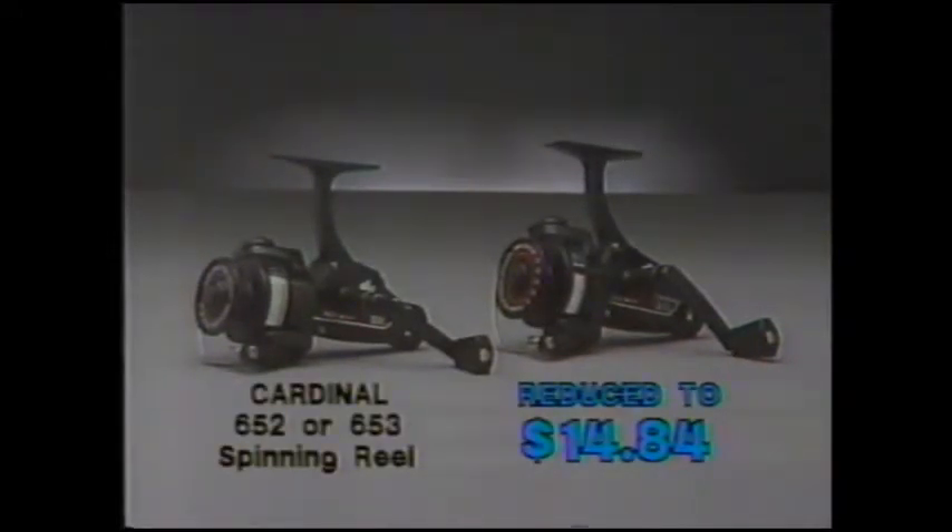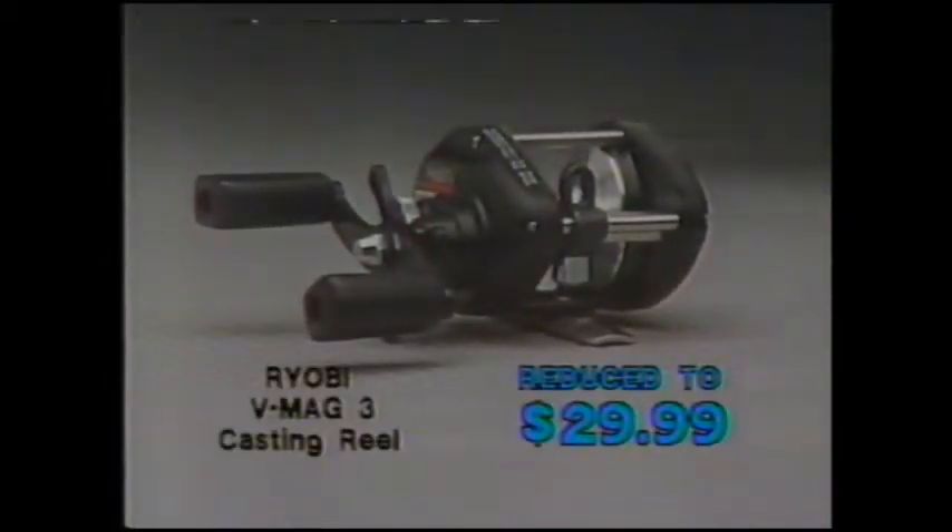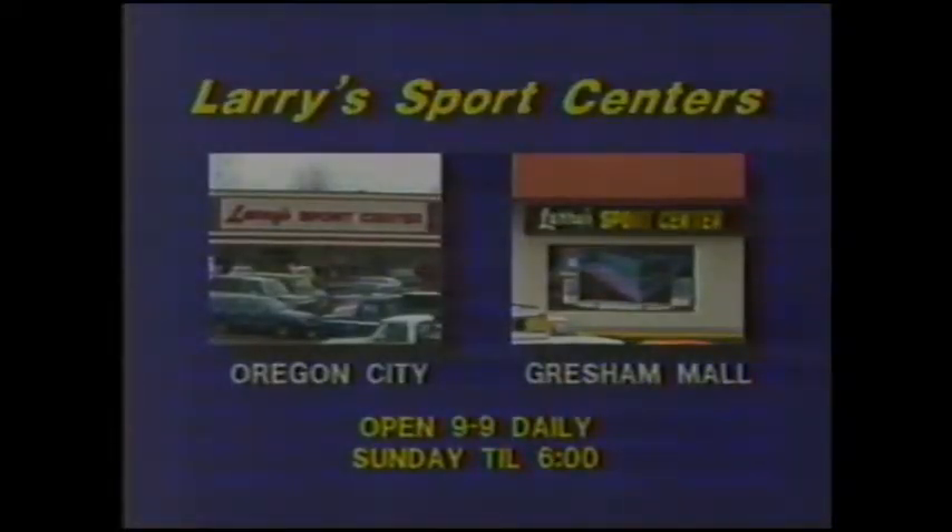Larry SportsCenter is having a reel sale, and it's going on right now. From Sweden, Garcia Ambassadors — choose between the Cardinals 652 or the 653 trout-sized spinning reel with rear drag and skirted spool, reduced to $14.84. Or the 4600AL and the 5001C left-hand, now only $49.99 each. And the Ryobi VMAG 3 Level Wind Bait Casting Reel is just $29.99. It's a reel sale with real good prices at Larry SportsCenter's, where you're on the edge of excitement.